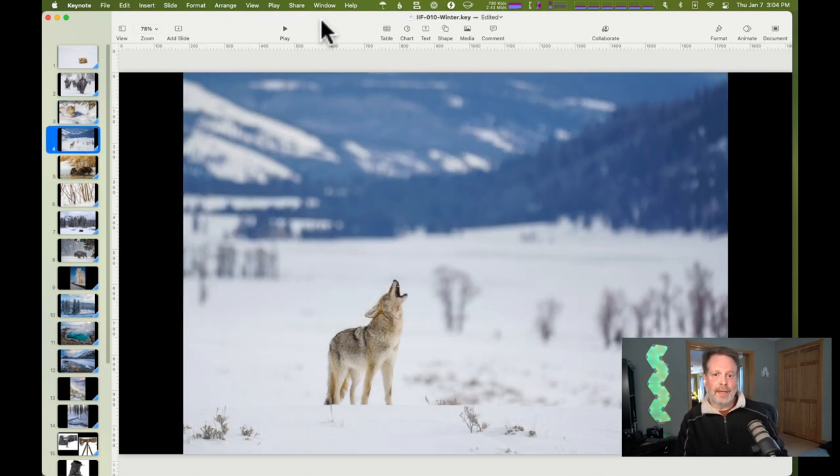Here's a coyote howling in Lamar Valley. You could get some subject-background separation at other times of year, but you wouldn't get that separation between the amazing cottonwoods of Lamar Valley and the rest of the valley. Also notice the fill light coming in from below — we can see the entirety of our coyote. At any other time of year, with grass or dirt underneath, you'd have a much stronger top light creating harsh shadows on the underside of the subject, making it less pleasant an image.